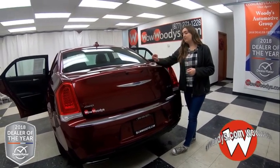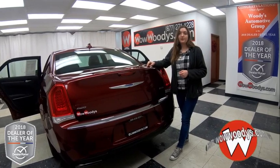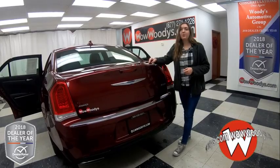If you want to see this Chrysler 300 or any of our other cars, visit our website wowbuddies.com or come see our 15-acre mega lot where we have over a thousand vehicles. I'm Ilana. Until next time — wow.